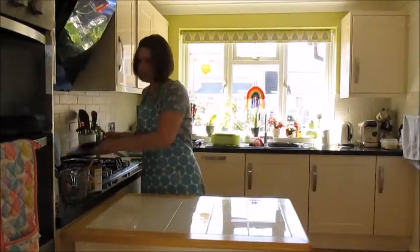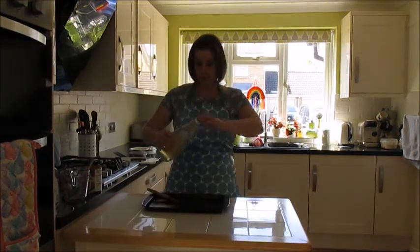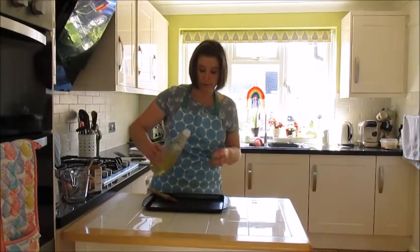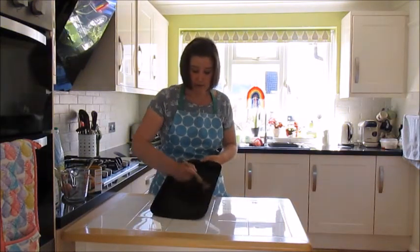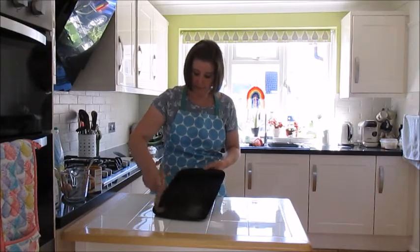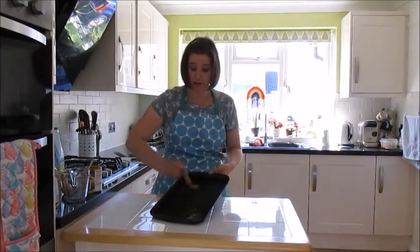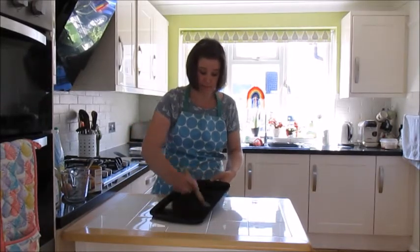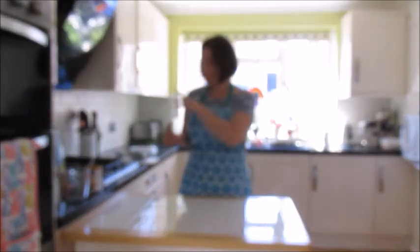First things first, you're going to take a baking tray and put about a teaspoon of oil onto it. If you've got a pastry brush at home, you can brush the oil all over the baking tray. We don't want so much oil that it's like a paddling pool — this is just to help stop the fish and breadcrumbs from sticking. If you don't have a pastry brush, some kitchen roll will help spread the oil out.